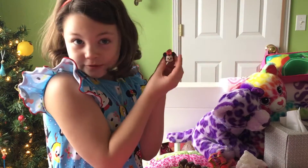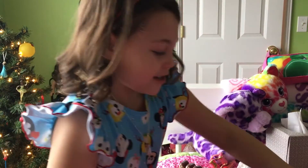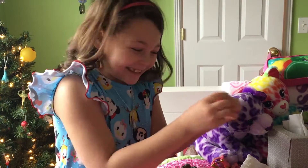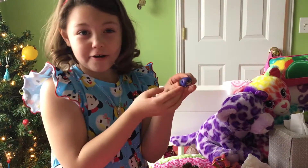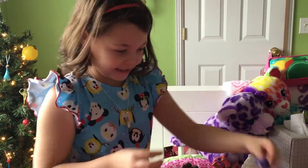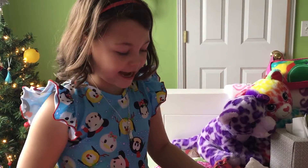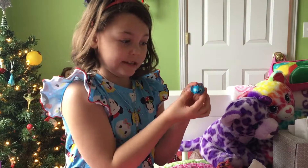These are little mini Tsum Tsums. I just love collecting Tsum Tsums. This is Anger from Inside Out, and this is Hiro from Baymax, and then as you know this is Stitch from Lilo.